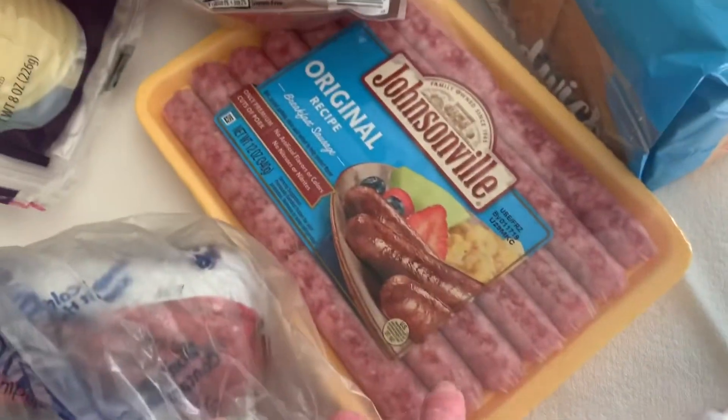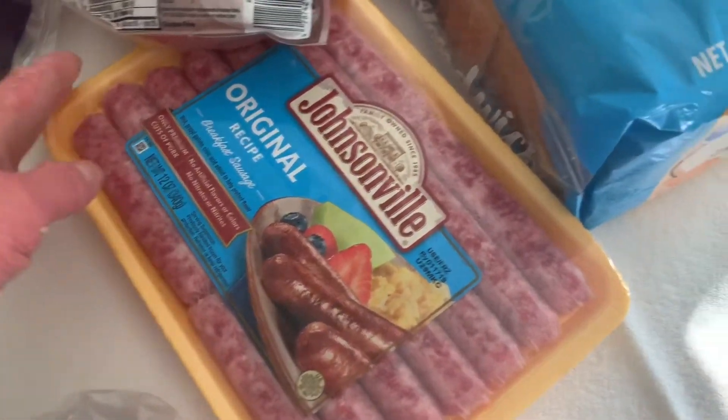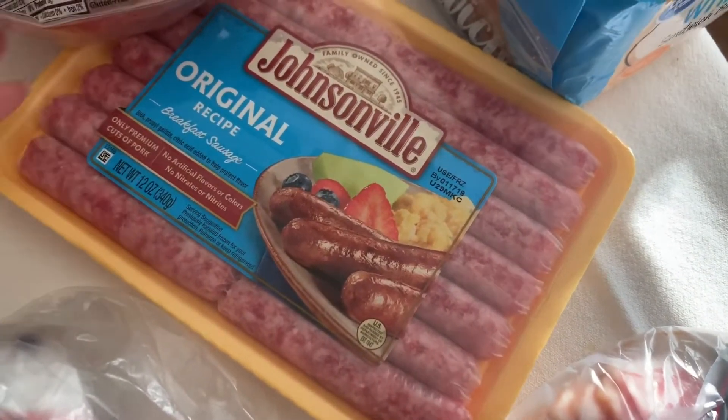I got Black Label applewood bacon — this is delicious. And some sausage. I'm not a huge sausage fan but I do really like these. I'm going to put them in bags of four, just for Sadie and I to have for breakfast, because my husband prefers bacon over sausage.